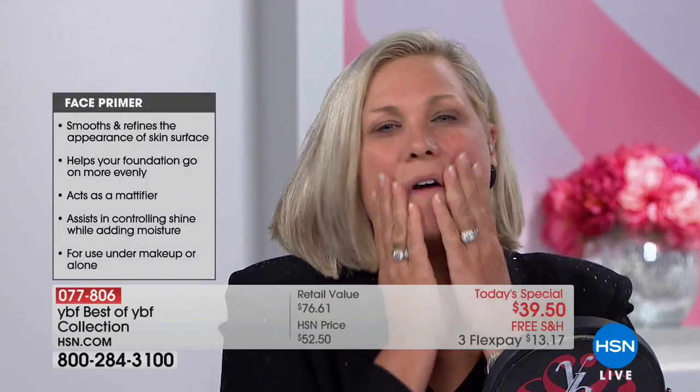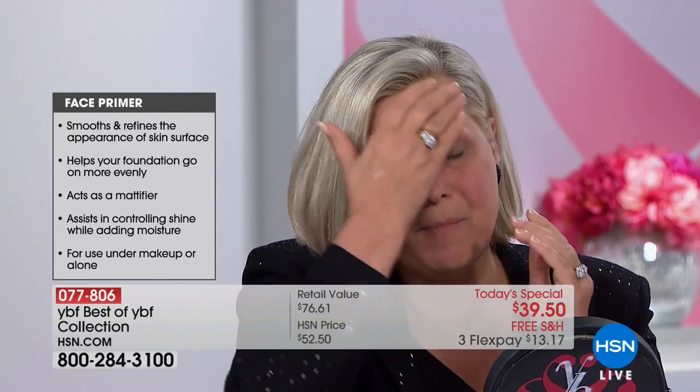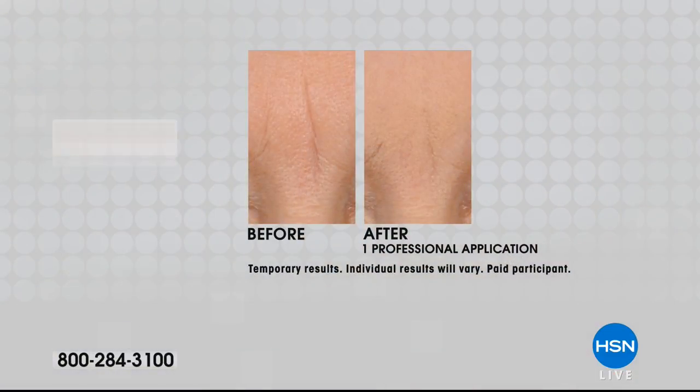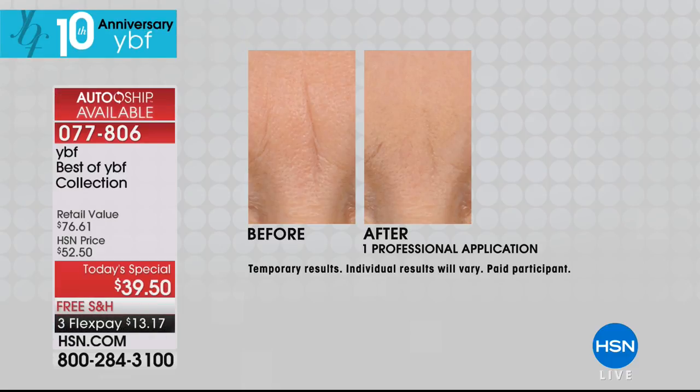When you feel it you're like, 'Oh, that feels like skincare.' It's so soft and it makes your skin feel supple. We'll show you a before and after with a number 11 line and you'll see — that's one application. If we did two, you wouldn't even see it. That's the proof that it is a line filler.